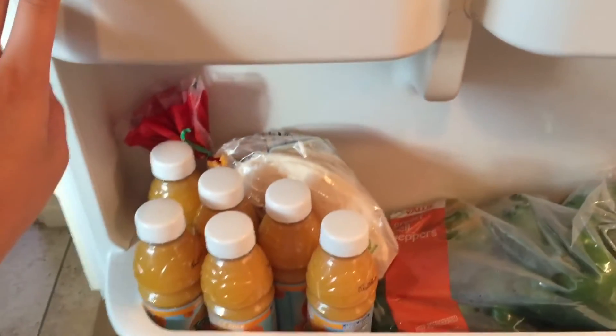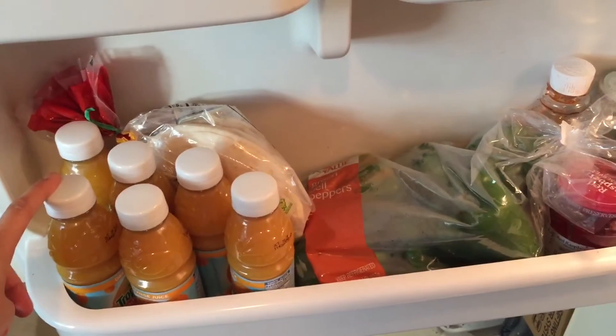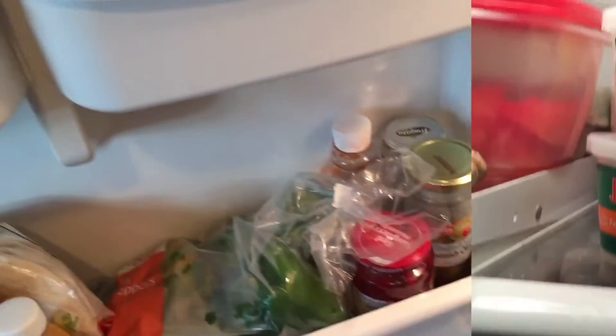Right below I have some extra food — some extra juices and tortillas because I love tortillas. I also have some green bell peppers, and right beside it I have some jam and some olives.